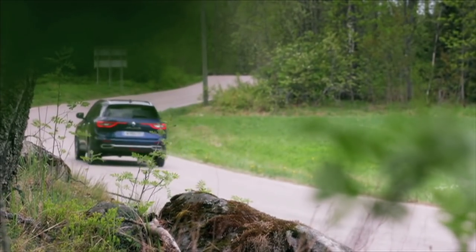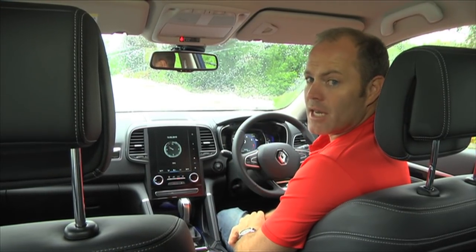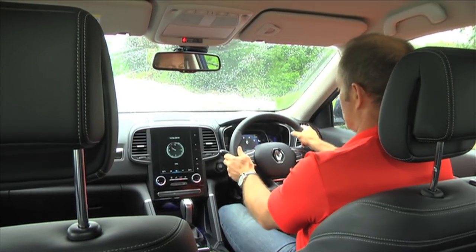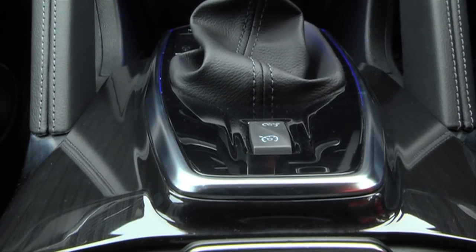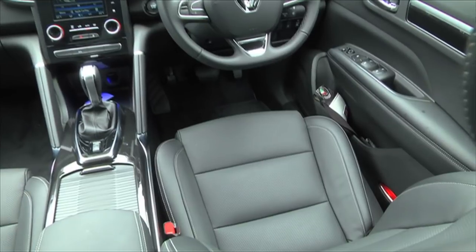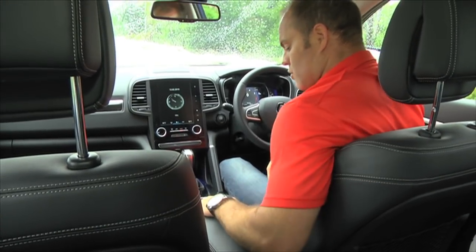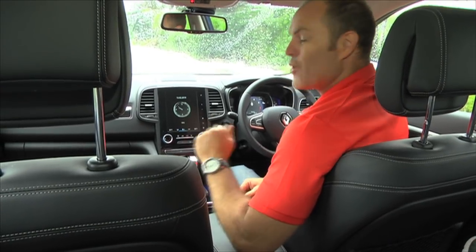The French always offer fantastic spec as standard, and it's no different with the Koleos — for me it's one of the biggest selling points. Starting with the multi-function steering wheel, which is height and reach adjustable; cruise control with speed limiter; electric windows all round; and automatic dual-zone climate control, which also has vents in the rear where you'll also find USB and power sockets. There's a sliding armrest which is really nice, and you can access cup holders — one of which has a cooling and warming function, which I like a lot.